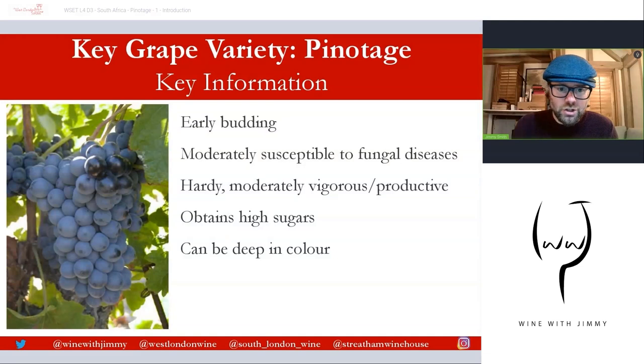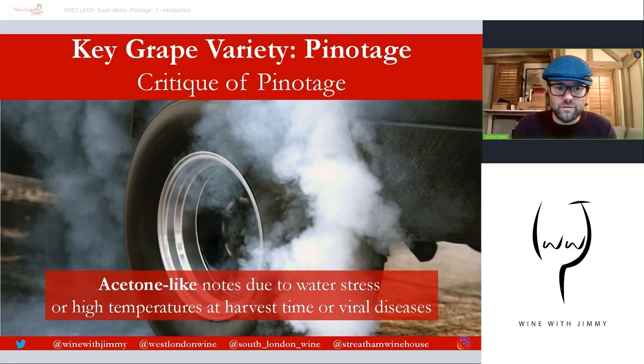Pinotage reaches quite high sugar levels in rather small berries, resulting in potentially high-alcohol wine with deep colour. It requires only short maceration times on the skins after fermentation to produce that deep colour — typically around three days for a lighter style, and maybe five to seven days for a fuller style. So maceration times are quite short overall.